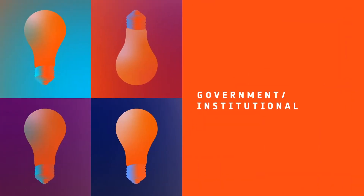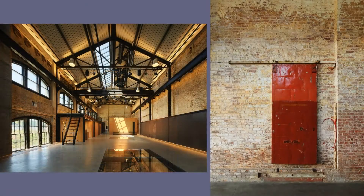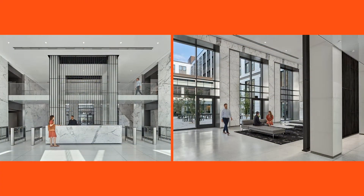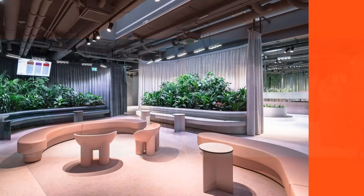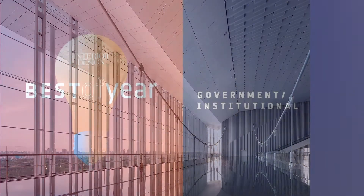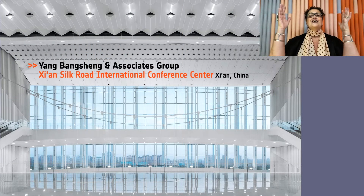Next, we have Government Institutional. Honorees: Aydling Darling Design for Geneva Car Barn and Powerhouse in San Fran; Amenta Emma, 165 Capitol Avenue in Hartford, Connecticut; Smart Ball Architects, Service Center of the Vienna Public Services in Vienna; Yang Bangsheng and Associates Group for Xi'an Silk Road International Conference Center in China. And our Best of Year for Government Institutional goes to Yang Bangsheng and Associates Group. This is big — the largest and most fully functional convention hall in China.